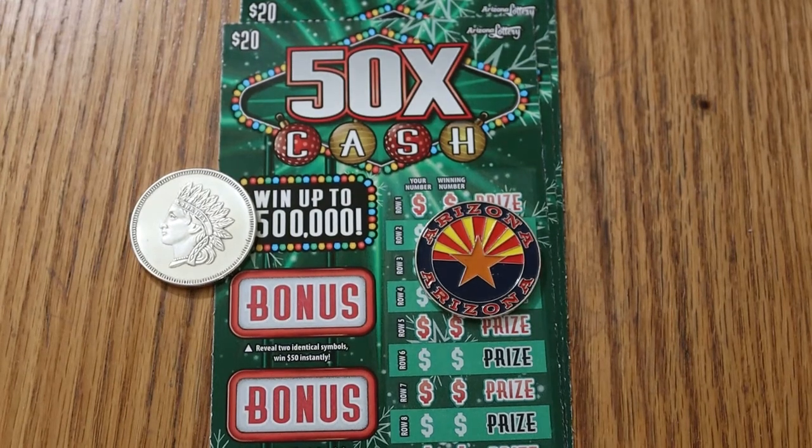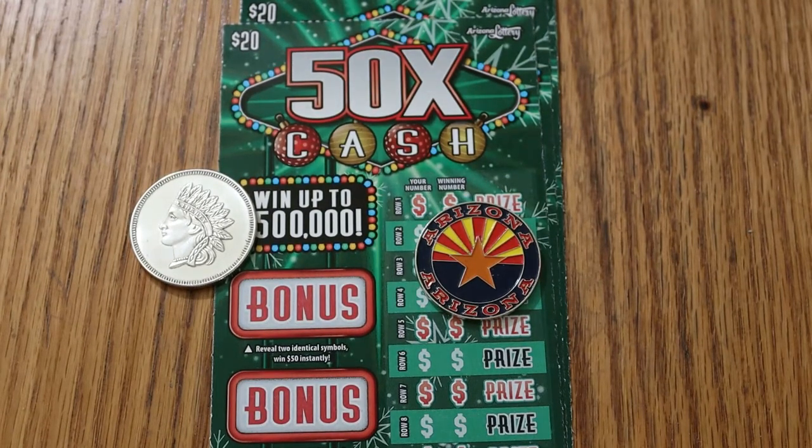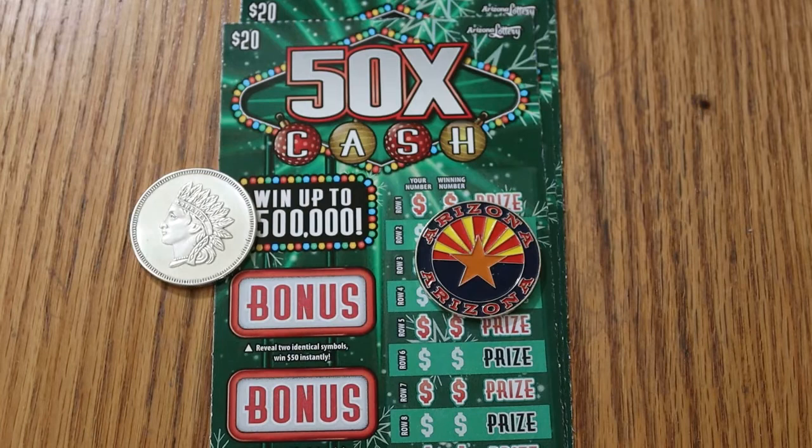What's up, YouTube? AZ Scratchers here with another little session. And today we've got the new Christmas Big Boy tickets from Arizona Lottery — the $20, 50 times the cash. Looking forward to this. I've been waiting for this one for some time now.